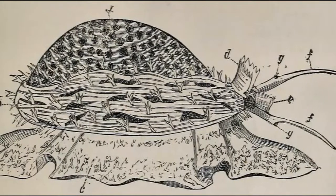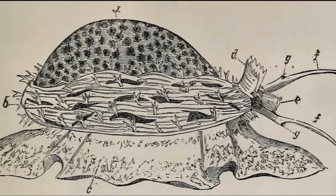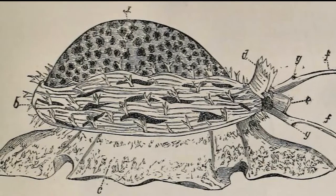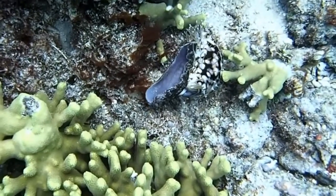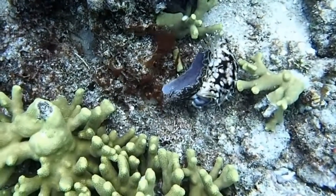Cowries have a well developed head with eyes and tentacles, and a muscular foot for crawling. The soft body mass that contains their internal organs is protected by their shell.